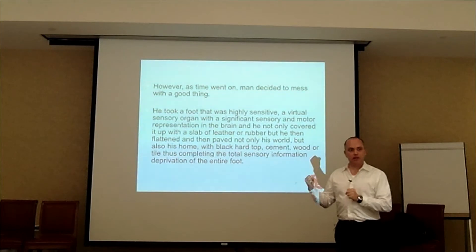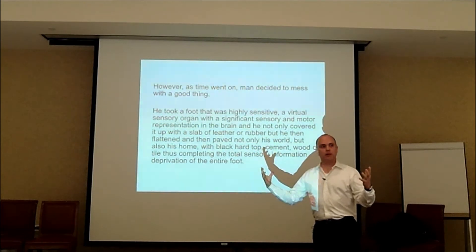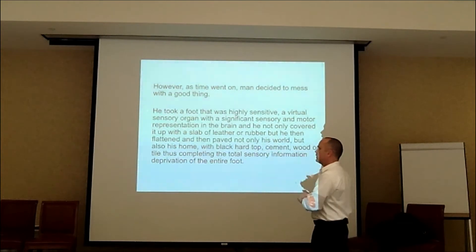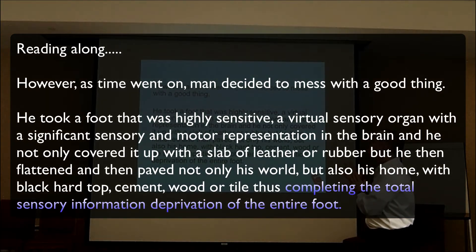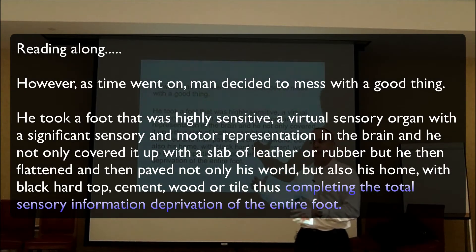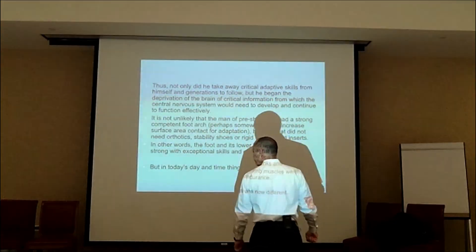The brain had to make some adaptive changes to that, because when the foot hits the ground, the whole rest of the body has to make an adaptive change. Over time, man decided to mess with a good thing. He took a foot that was highly sensitive — a virtual sensory organ with a significant sensory and motor representation in the brain — and not only covered it up with a slab of leather or rubber, but then flattened and paved not only his world but also his home. So we took all of the sensory stimulation away. Everything's flat. And then we covered up the foot. Is it any wonder why we see all these foot problems?